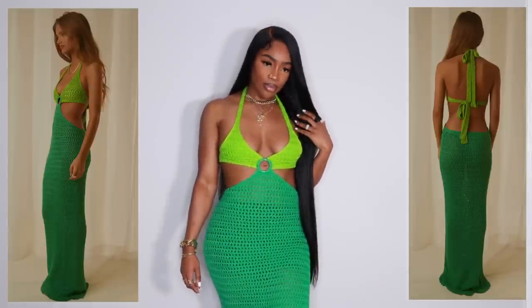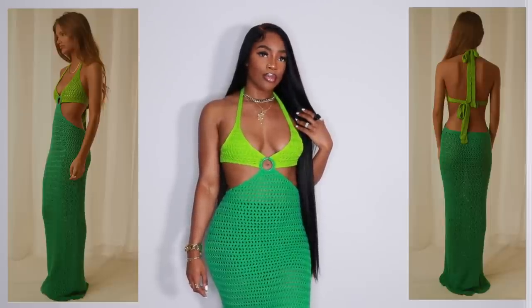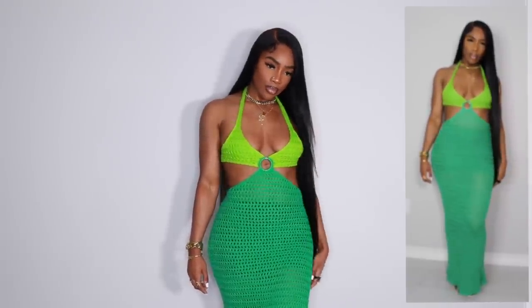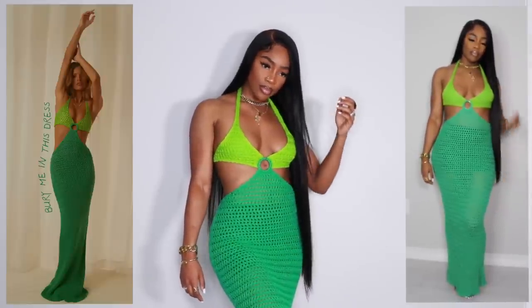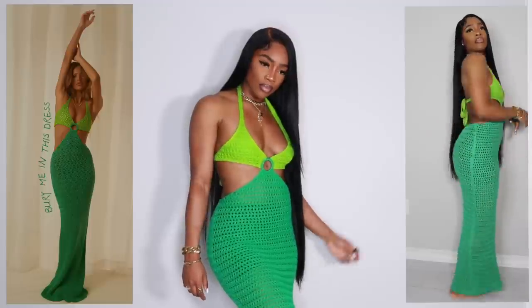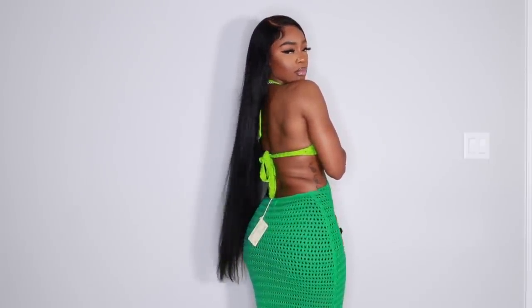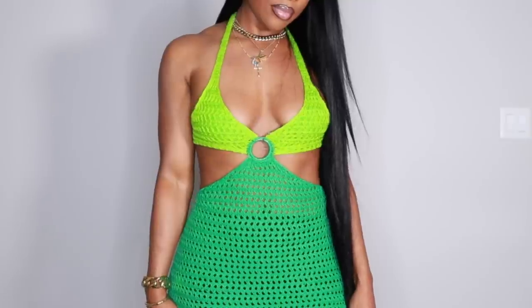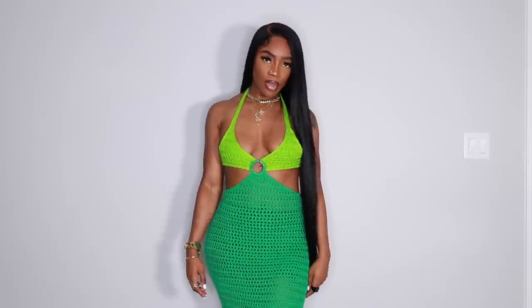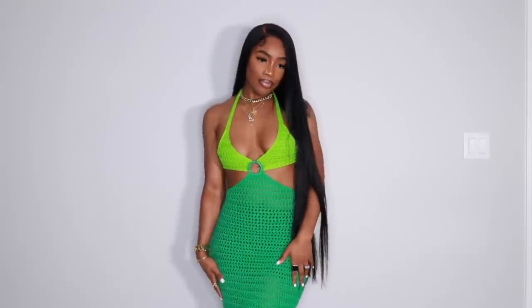Next up is this really gorgeous dress from Pepper Mayo — I saw it on an Instagram ad and I just needed it. I got it in a size small/medium. The back is so cute — it's a halter neck, you tie it in the back, and it's super low. This dress you definitely have to wear on a vacation or beach trip. I have biker shorts underneath just in case it was a little see-through, but you could wear a bathing suit or whatever underneath.